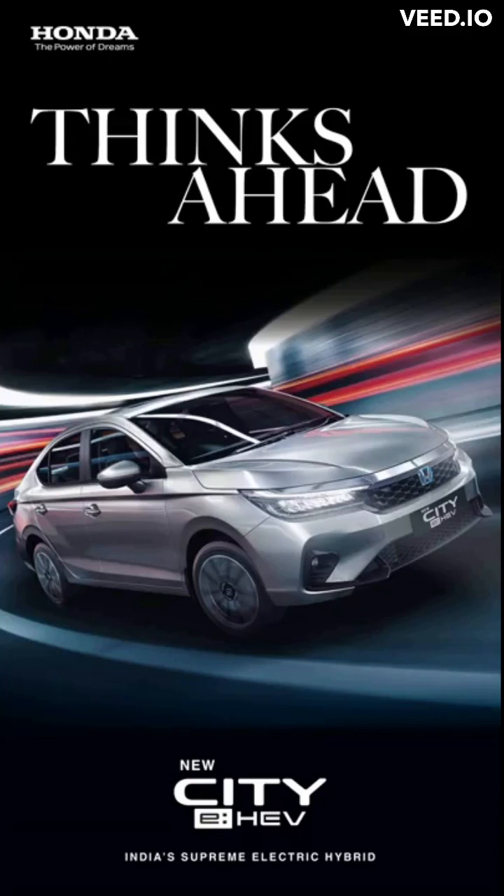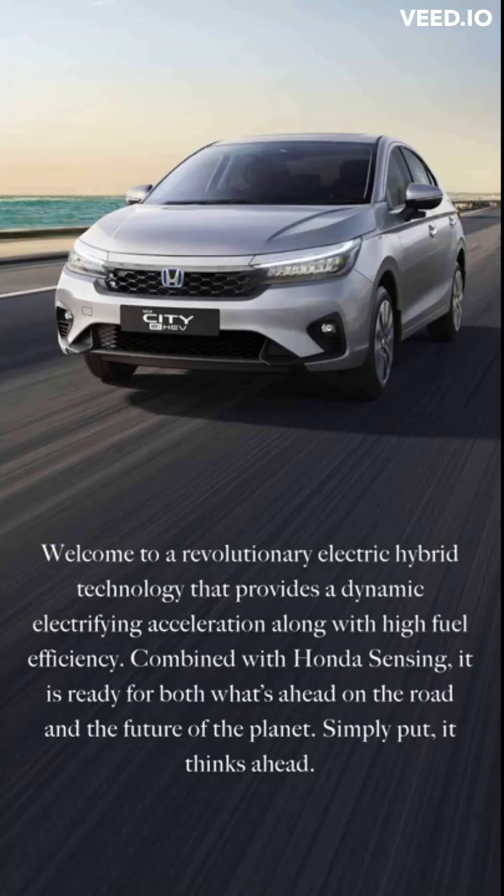New City e:HEV — India's Supreme Electric Hybrid. Welcome to a revolutionary electric hybrid technology that provides dynamic, electrifying acceleration along with high fuel efficiency. Combined with Honda Sensing, it is ready for both what's ahead on the road and the future of the planet. Simply put, it thinks ahead.